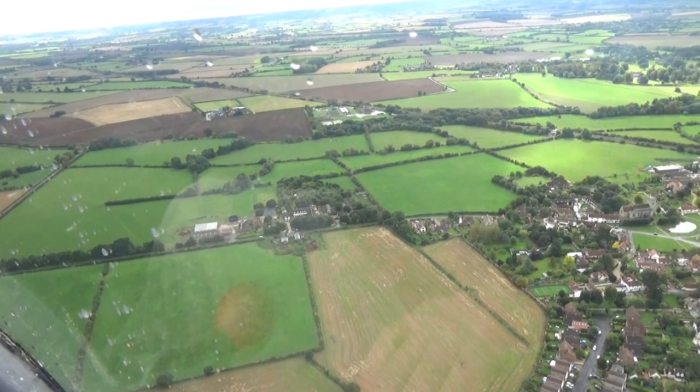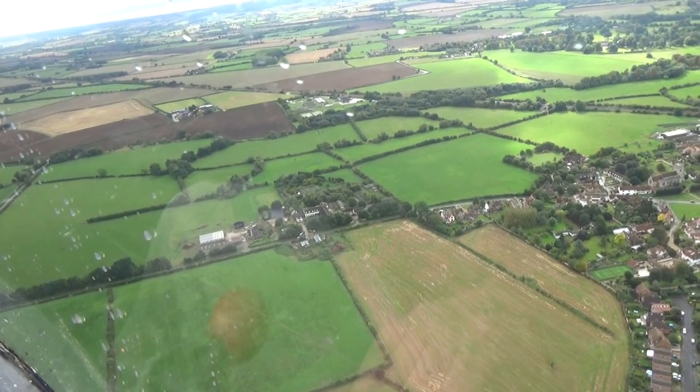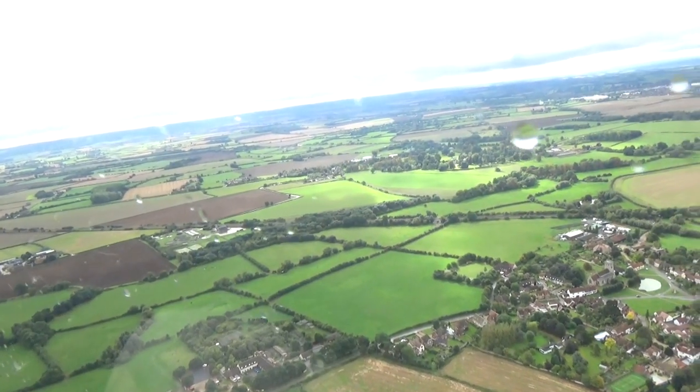The hedgehog hospital we see on the television sometimes. You can see the pens outside where they keep some of the animals — and that's St. Tiggywinkle's. It's quite different from the air, isn't it? The whole world looks different from the air.